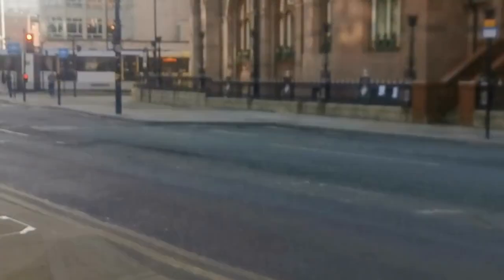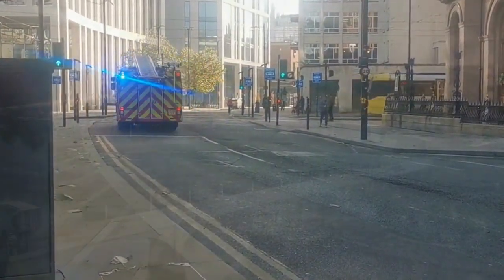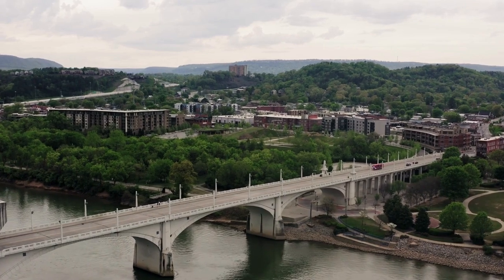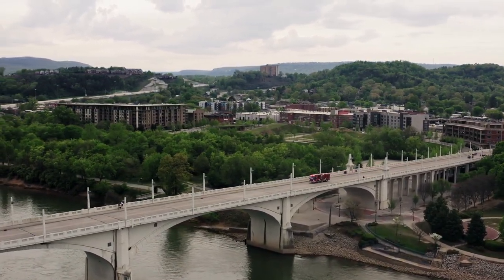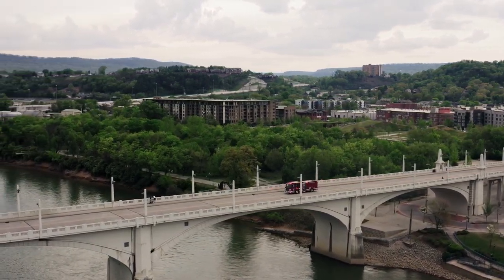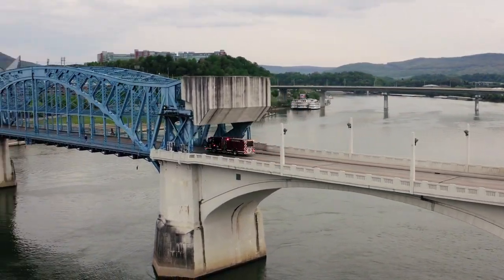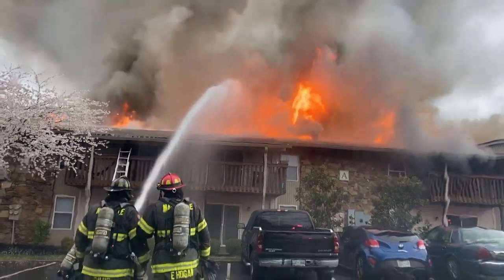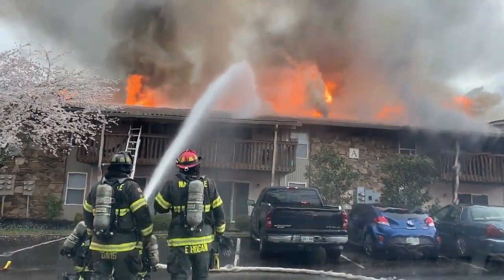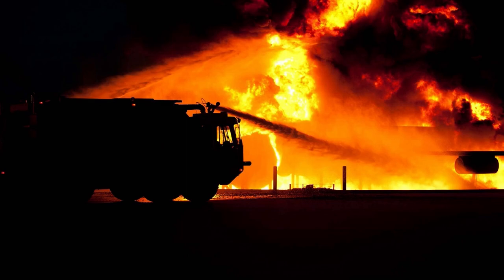Do you know what a firetruck is? A firetruck is an emergency vehicle, and they are used to put out fires. Firetrucks have to move very quickly to get to the scene of the emergency. Firetrucks help to put out house fires, building fires, car fires, and even forest fires.